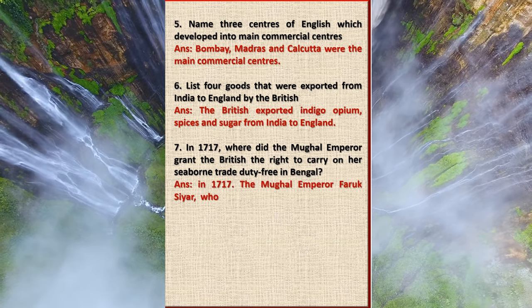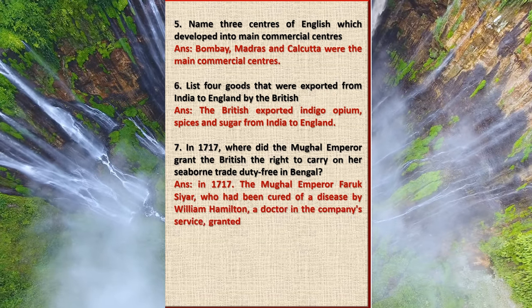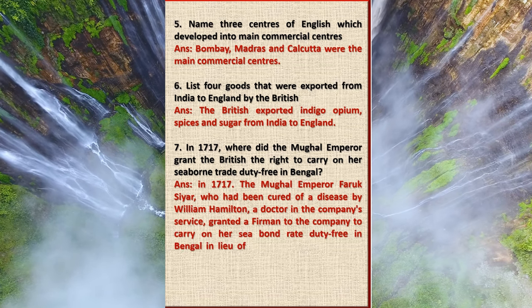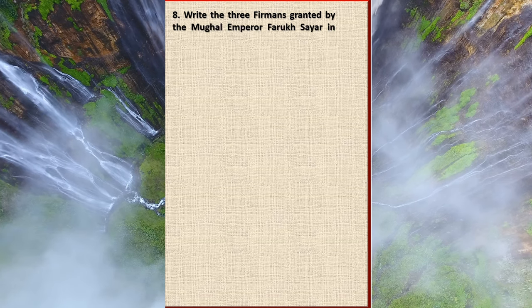Question 7: In 1717, where did the Mughal Emperor grant the British the right to carry on a seaborne trade duty-free in Bengal? Answer: In 1717, the Mughal Emperor Farrukhsiyar, who had been cured of a disease by William Hamilton, a doctor in the company's service, granted a firman to the company to carry on seaborne trade duty-free in Bengal in lieu of an annual payment of 3,000 rupees.